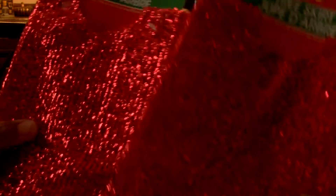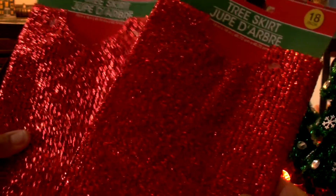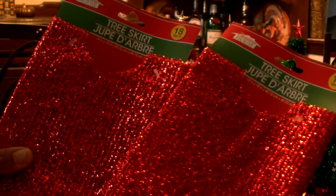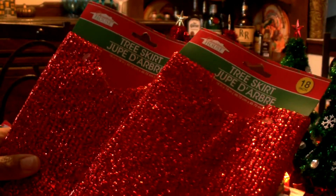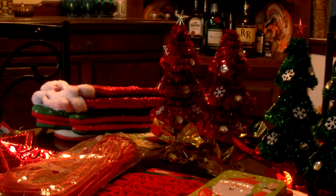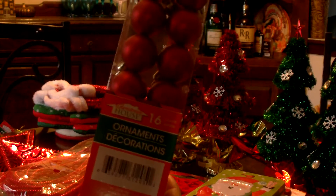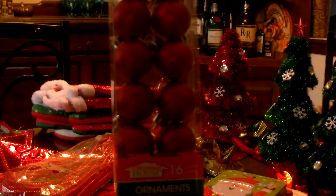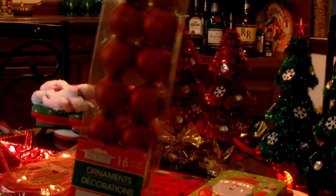I picked up two tree skirts. I have two little Christmas trees for my craft table and decided to get tree skirts for them. These are 18 inches — perfect for the little Christmas trees. I also picked up a package of little red ornaments. You get 16 in a package, the perfect size to decorate those trees.